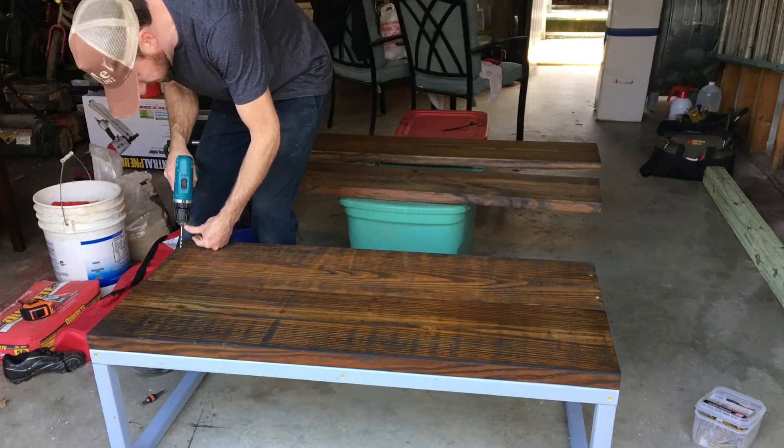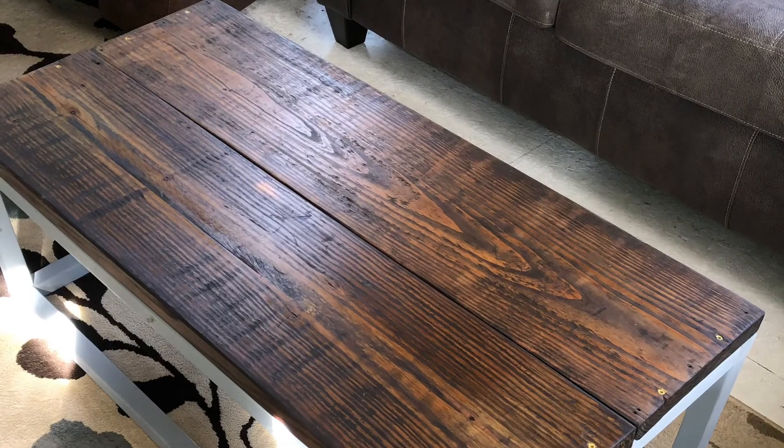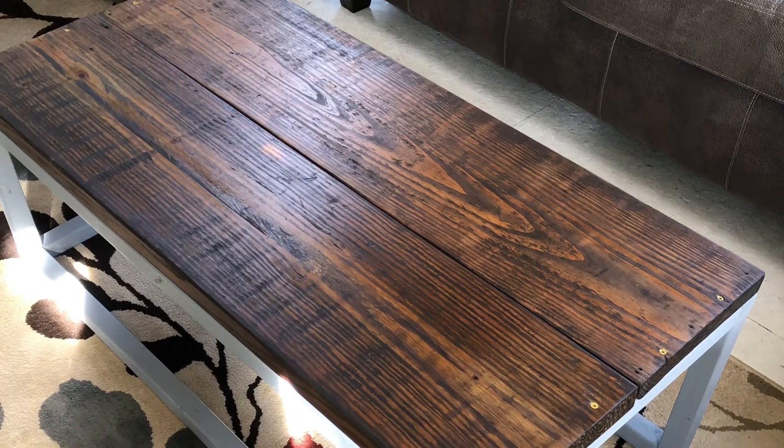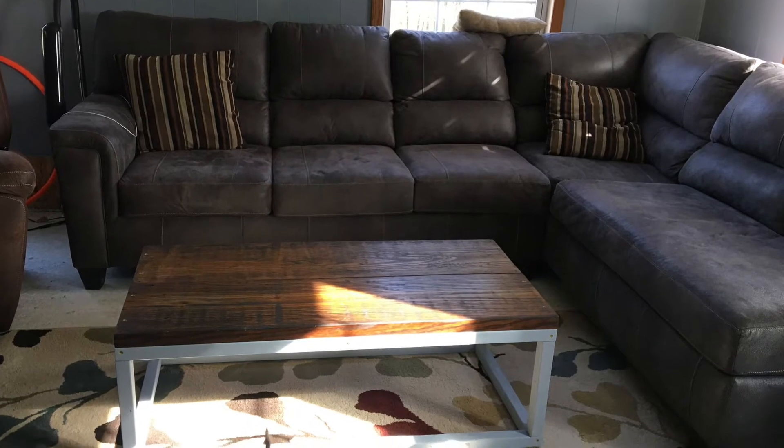But of course, we always come back to our projects. I wanted a new table in the living room, and I saw a picture on Pinterest and showed Michael, and he built it for me. I fell in love with it the moment it was in the living room.